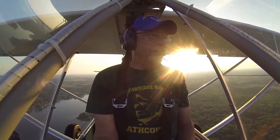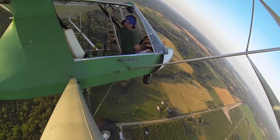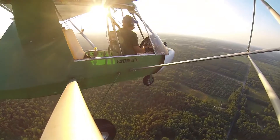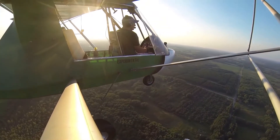We're about 3 miles from the airport. I'm going to do a tight left turn, and then I'll do a tight right turn. Steep right turn.